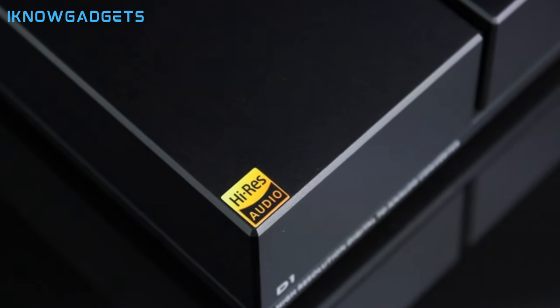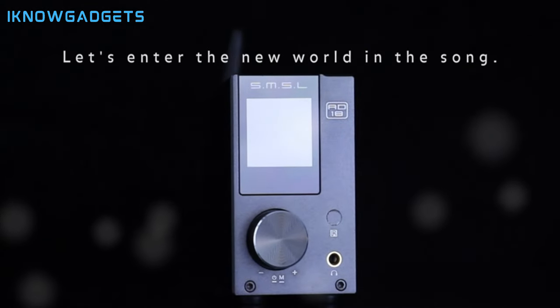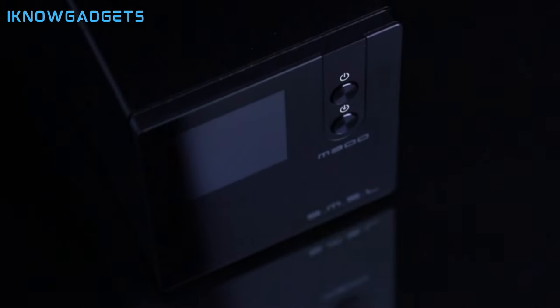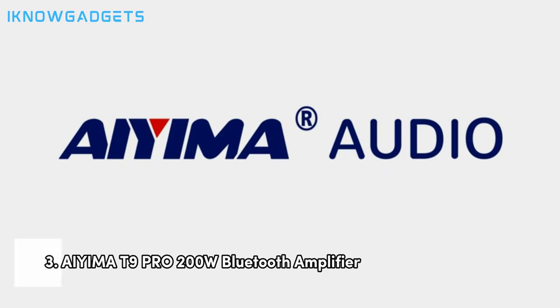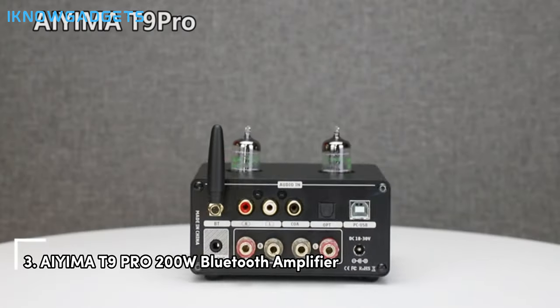Utilizes TAS5508-FI plus TAS5342 from Texas Instruments as amplifier chips, incorporating DSP technology with built-in SDB sound patented. Explore the SMSL AD18 Audio Hi-Fi Stereo Amplifier further by checking the links in the description for detailed insights and reviews. Claiming the third spot is the AYIMA T9 PYRO 200W Bluetooth Amplifier.